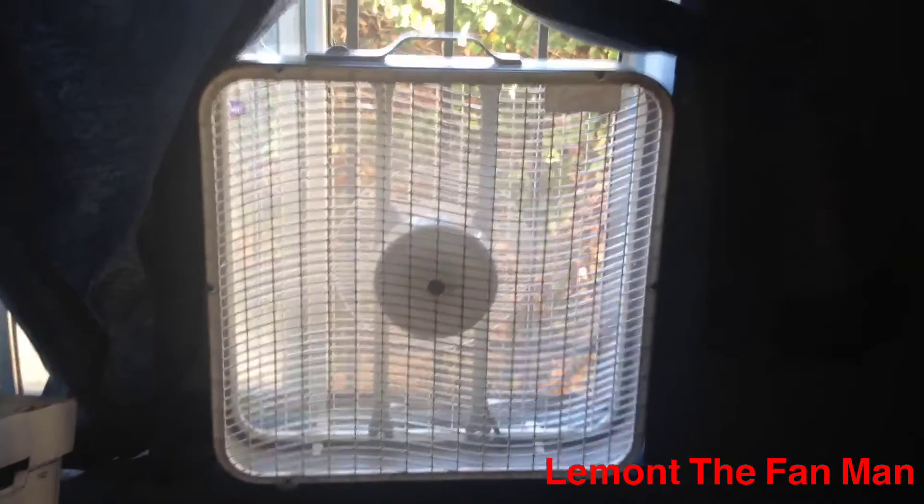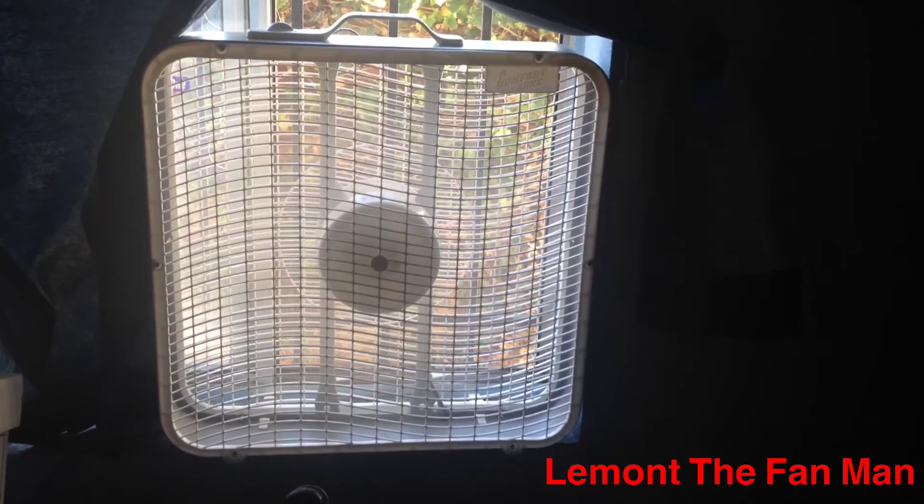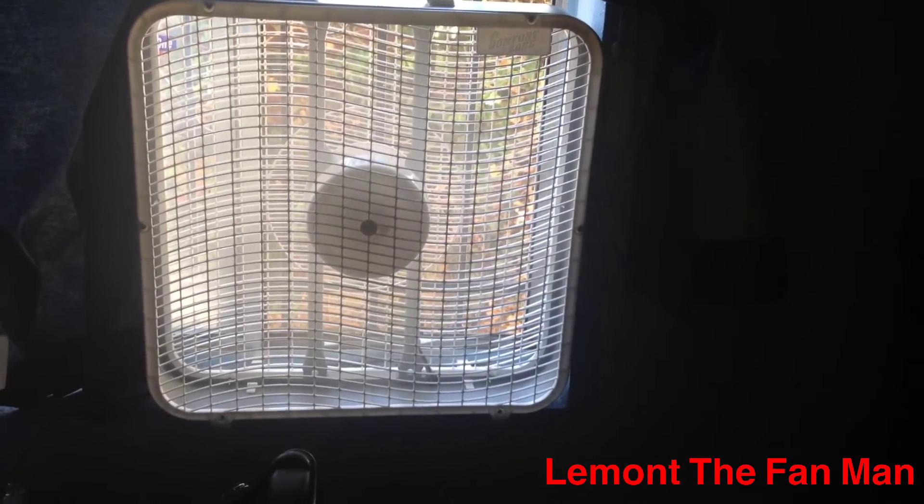Thanks for watching the video of me running my Comfort Zone box fan on high and my Patton high velocity on high. It's almost 92 degrees. Thanks for watching.